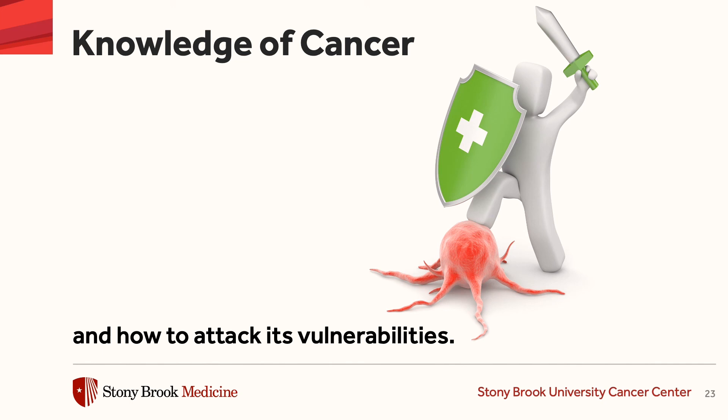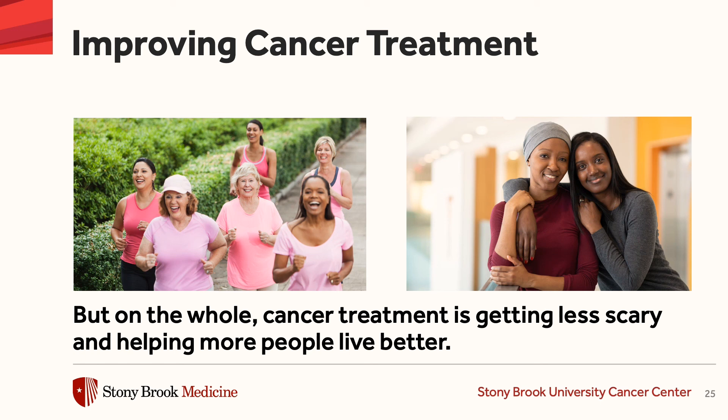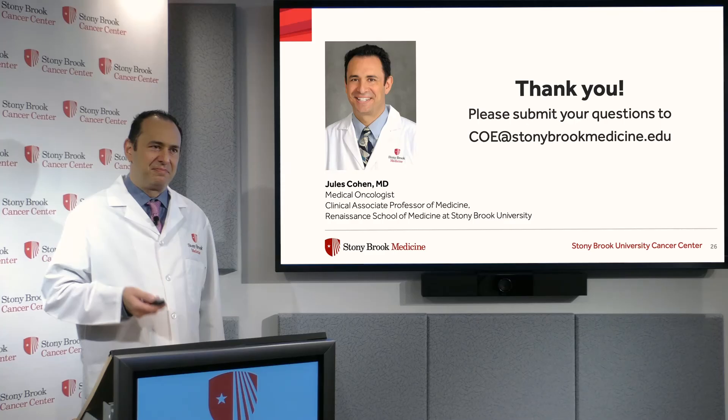So we are learning more and more how to attack cancer's vulnerabilities. There's still, of course, a lot more work to do. But on the whole, cancer treatment is getting less scary and helping more people live better. Thank you so much.